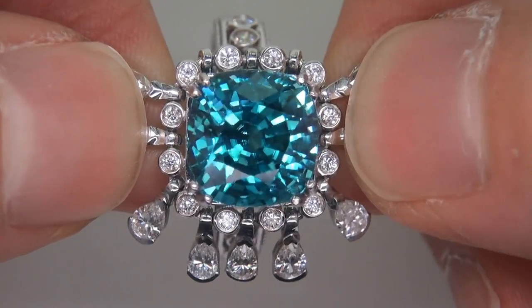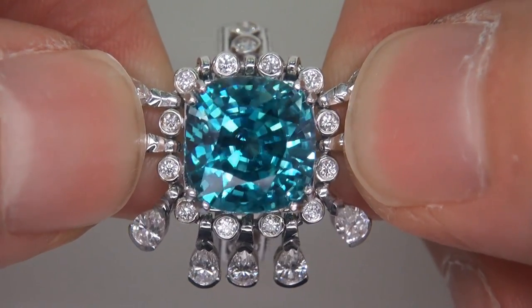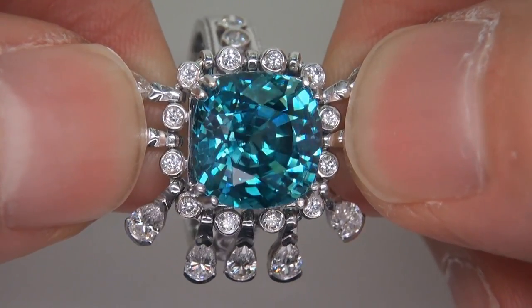The gemstone was recently evaluated by GIA, which is the world's foremost authority in gemology, and the report will be included with your purchase.